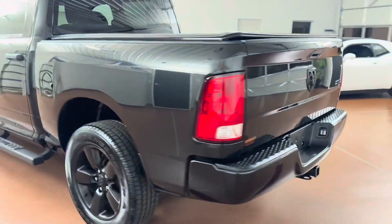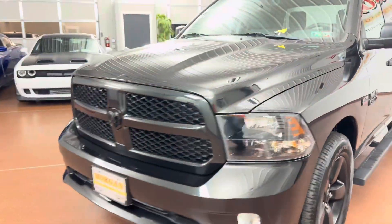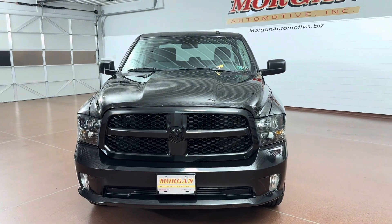Some key options on this vehicle include 7-pin connector, 4-pin connector, class 6 trailer hitch, black Ram 1500 Express Group, 3.21 rear, 20 by 8 inch wheels, and more. If you're interested in this vehicle, please give us a call today. Thank you.